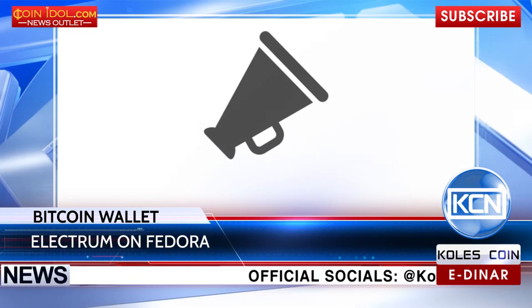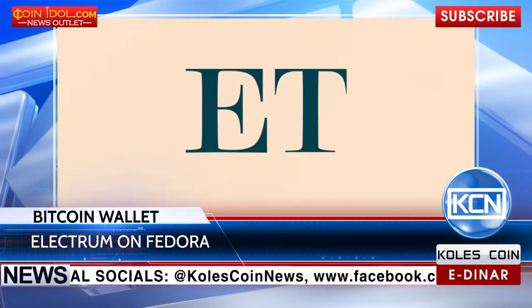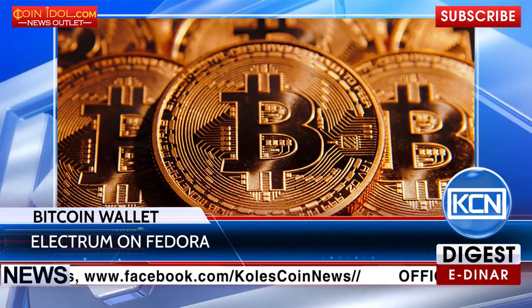Electrum, the Bitcoin wallet, has announced the launch of its client to the Linux distribution Fedora. Econotimes.com reports the new Bitcoin wallet will enable users to send and receive Bitcoins.